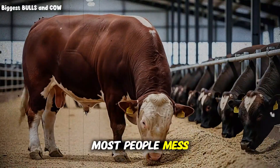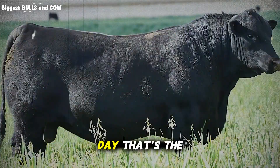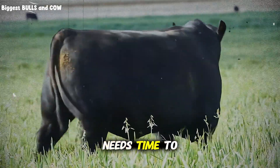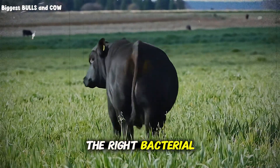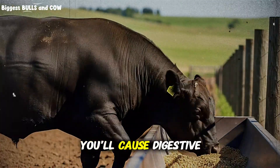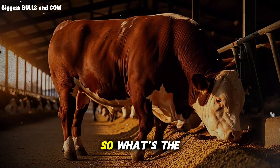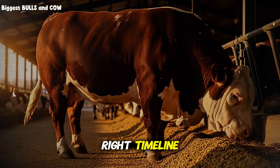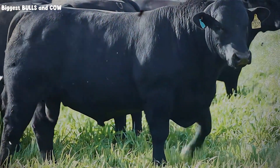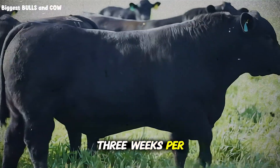Here's where most people mess this up. They think rotation means switching feeds every day or every other day. That's the kiss of death. Your cattle's rumen needs time to adjust, time to build the right bacterial populations for each feed type. Change too fast and you'll cause digestive stress, bloating, and actually lose weight instead of gaining it. So what's the right timeline? You want to work in 14 to 21-day cycles — that's two to three weeks per feed type.